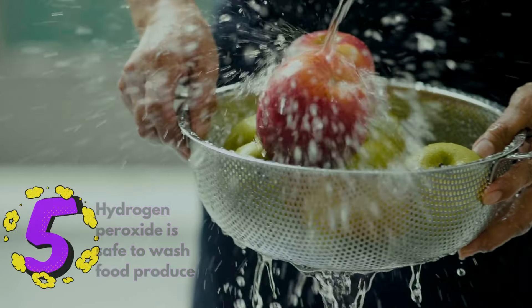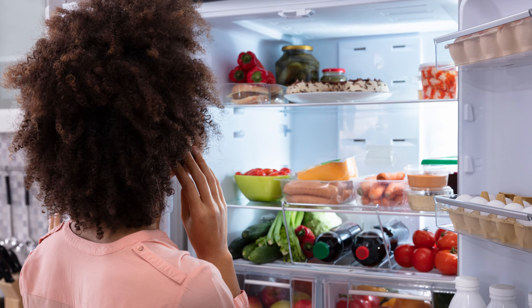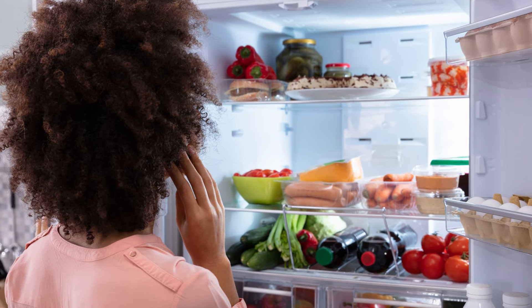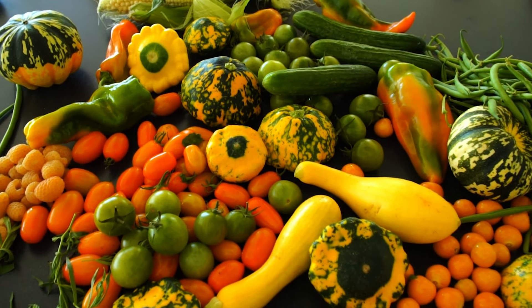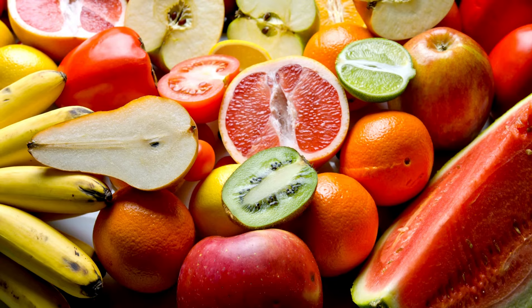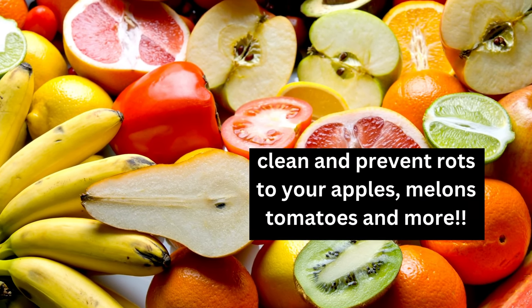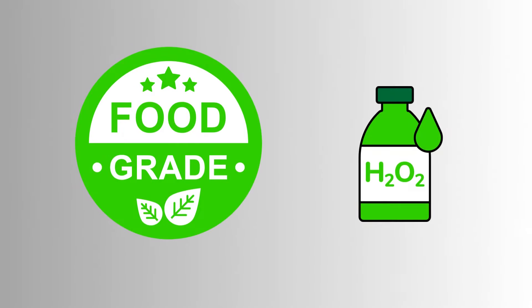Number 5: hydrogen peroxide is safe to wash food produce. Would you like to remove any doubt of health safety with the food and vegetables in the refrigerator? Or have you just had a fresh harvest from the produce in your garden and want to get rid of any traces of manure on them? Use hydrogen peroxide to clean and prevent rot on your apples, melons, tomatoes, and more. Ensure to make use of food-grade hydrogen peroxide.